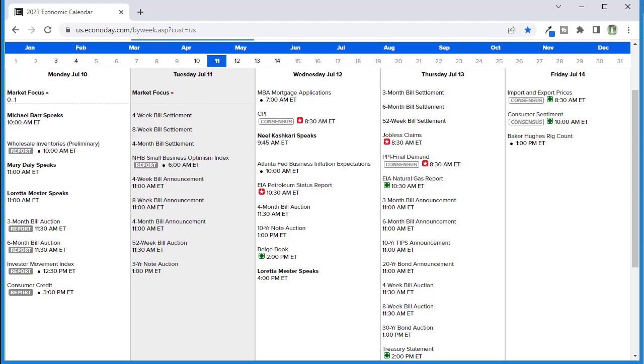Looking at the economic calendar for today, there's not much here to inspire the market. The biggest report of the day is the NFIB Small Business Optimism report, plus some bond settlements and auctions — that's about it. On Wednesday, everyone's focused on the CPI. We'll also see mortgage applications, which dropped hard last time because of rising rates, plus some Fed speak, petroleum status, the Beige Book, and more Fed speakers.